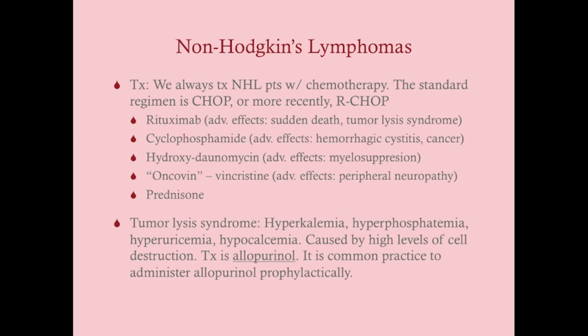A common side effect of Rituximab is tumor lysis syndrome. The CHOP components are: C — cyclophosphamide, with adverse effects of hemorrhagic cystitis and cancer; H — hydroxydaunorubicin (doxorubicin), causing primarily myelosuppression; O — vincristine (Oncovin), which can cause peripheral neuropathy as all vinca alkaloids do; P — prednisone. So R-CHOP: Rituximab, cyclophosphamide, hydroxydaunorubicin, vincristine/Oncovin, and prednisone.